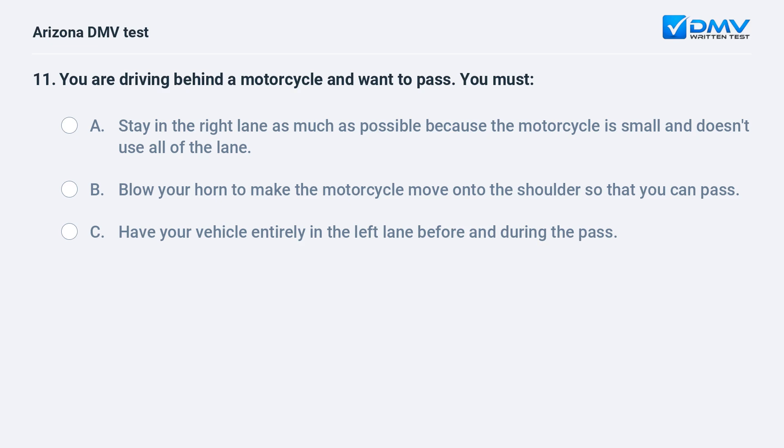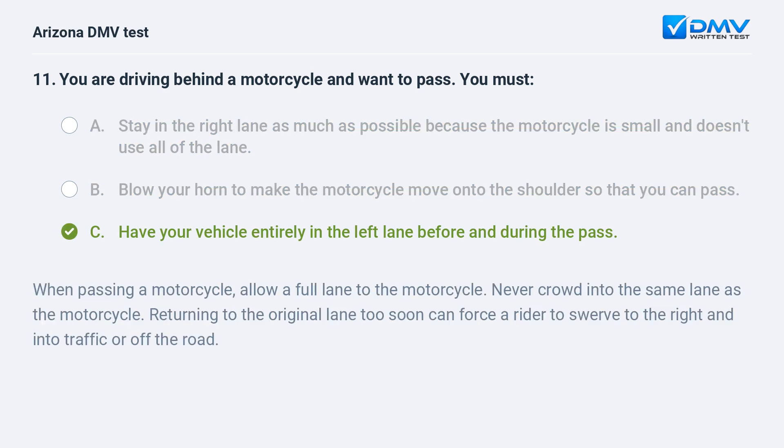You are driving behind a motorcycle and want to pass. You must: A. stay in the right lane as much as possible because the motorcycle is small and doesn't use all of the lane, B. blow your horn to make the motorcycle move onto the shoulder so that you can pass, C. have your vehicle entirely in the left lane before and during the pass. The answer is C. have your vehicle entirely in the left lane before and during the pass. When passing a motorcycle, allow a full lane to the motorcycle. Never crowd into the same lane as the motorcycle. Returning to the original lane too soon can force a rider to swerve to the right and into traffic or off the road.